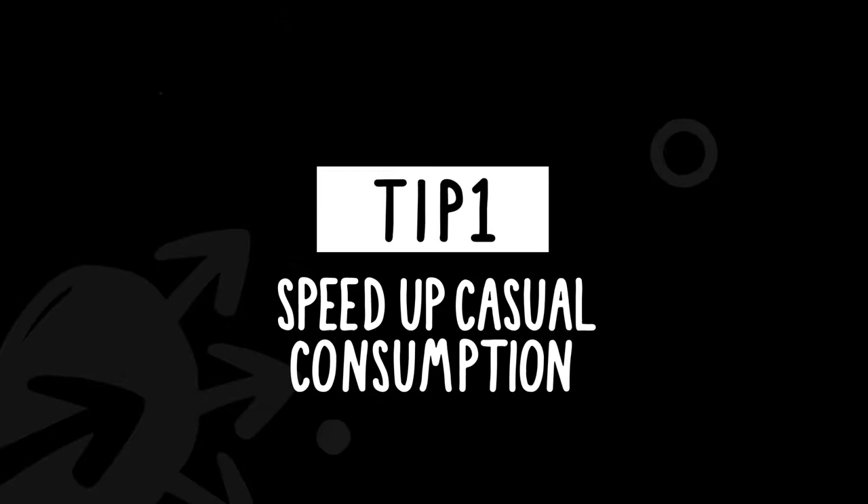In today's video, I'm going to share with you two tips that I have for getting through more content quickly and also being a more efficient searcher for information, so when you are trying to find something, you can get to that information a whole lot faster. Tip number one: increase the speed of your casual consumption.